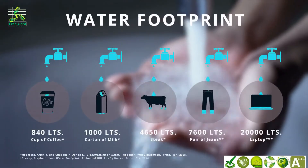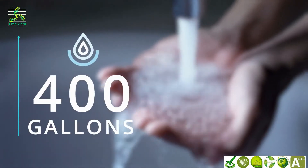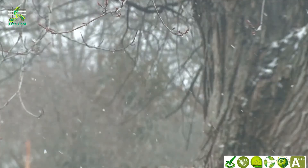Despite today's technology, our water footprint continues to grow. The average American family of four uses 400 gallons of water a day. We still rely on rain and snow to give us the water we need to live our lives.